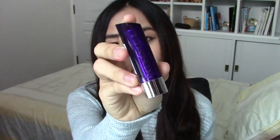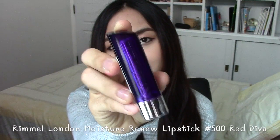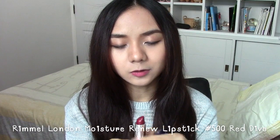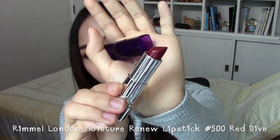If you guys follow me on my Instagram you will know that I have been rocking a red lip quite a lot during last month. The red lipstick I have been using is the Rimmel London Red Diva — here's what the color looks like. I got this lipstick a long time ago but I didn't use it that often.